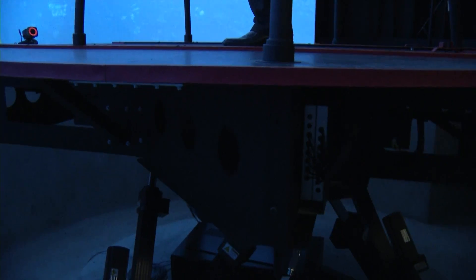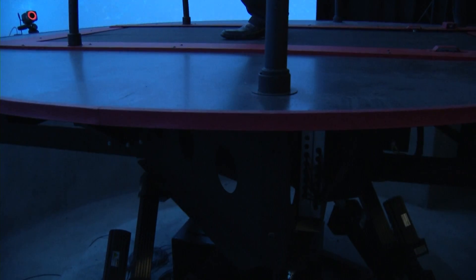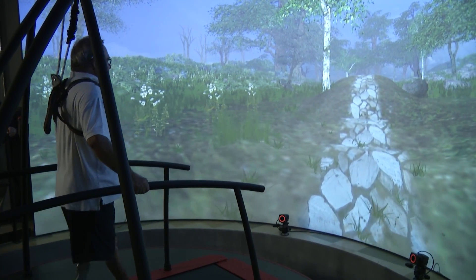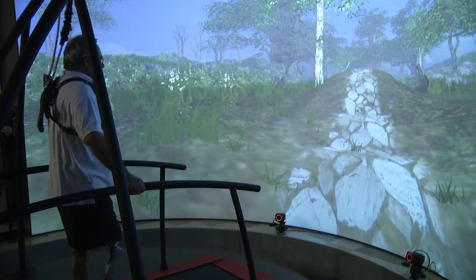It has a six degree of freedom platform as well as a split belt treadmill with instrumented force plates. It also has a ten camera motion capture system, which is able to track the motion of markers placed on a subject, as well as a virtual reality screen that allows us to change the environments and display as somebody is walking on the treadmill.